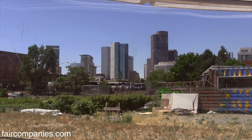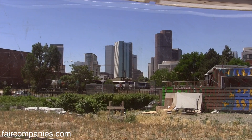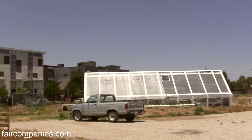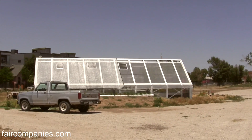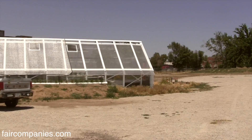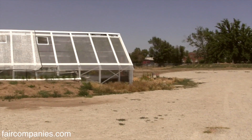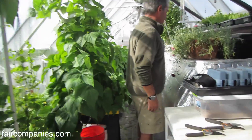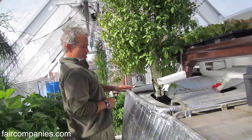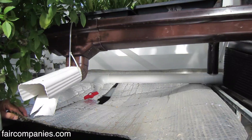Right now we're located on land owned by Denver Housing Authority, which is a food desert community. We have a lot of people in this neighborhood who don't have access to grocery stores — they buy what they eat from the corner gas station or 7-Eleven. So the challenge here is to be able to grow vegetables and fish year round.